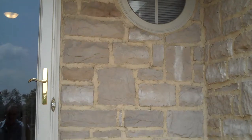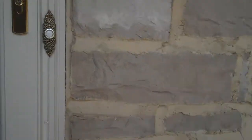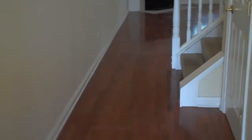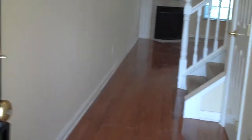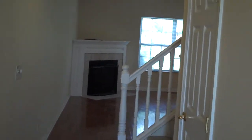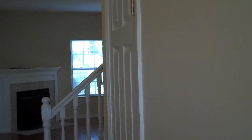You'll notice the entry is flanked by brick on one side, stone on the other. As we pass through the full glass view storm door, you'll notice we enter into a foyer with hardwood floors. This home is freshly painted, nice and bright, with white painted wood trim and nice high ceilings on the first floor.